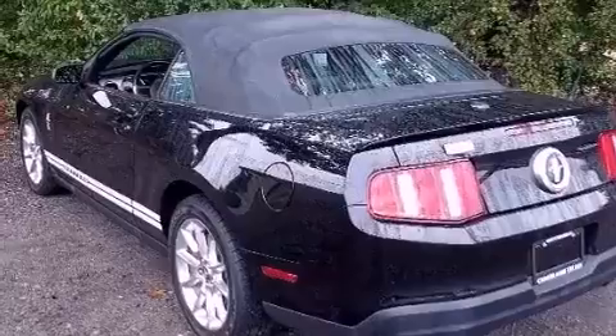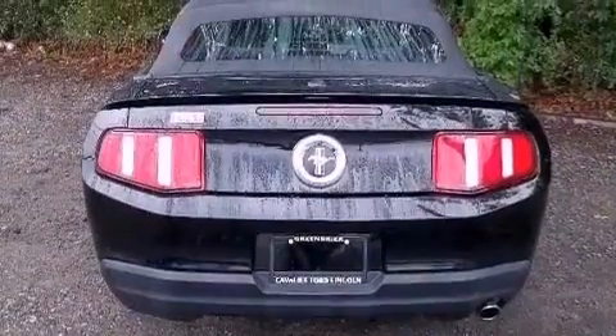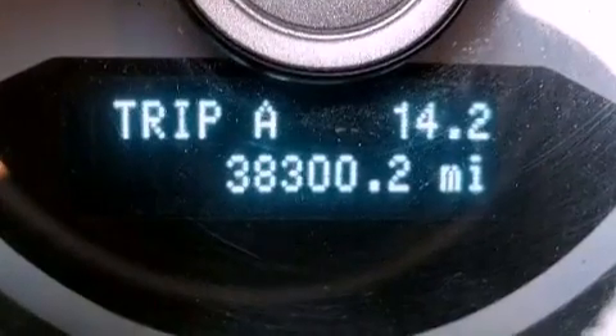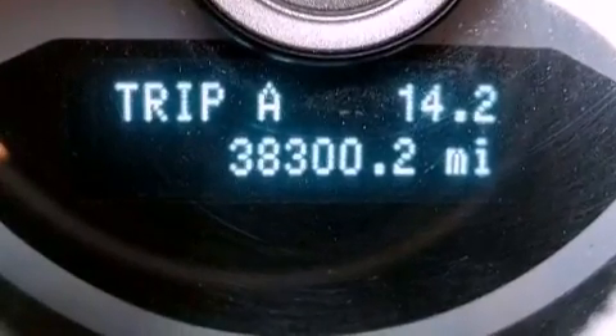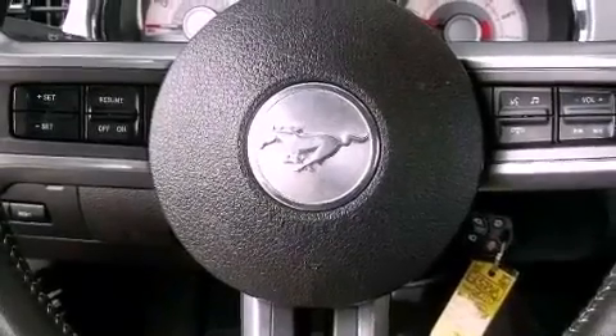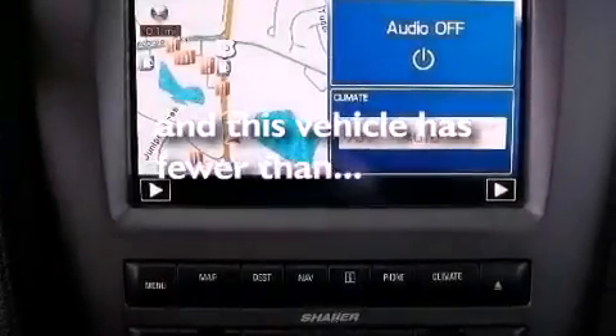Features include aluminum wheels, a low tire pressure indicator, traction control and stability control systems, a CD player, a passenger side vanity mirror, an engine immobilizer theft deterrent system, an anti-lock braking system, a passenger side airbag, air conditioning, and this vehicle has fewer than 39,000 miles on the odometer.